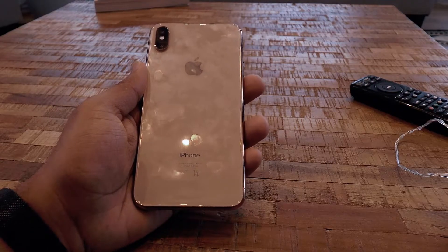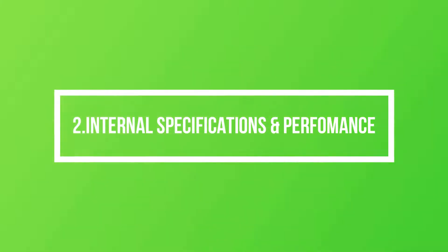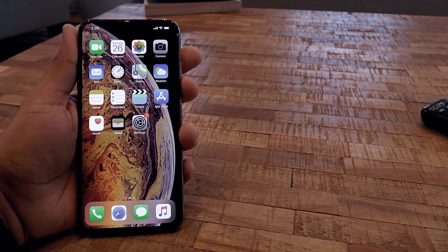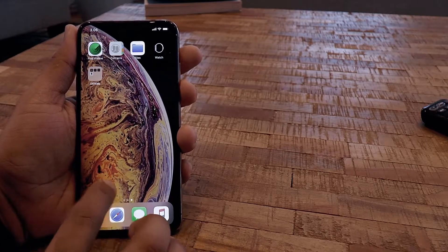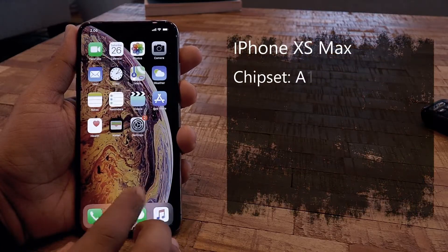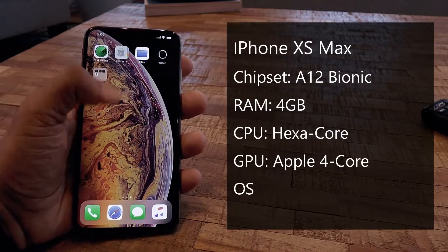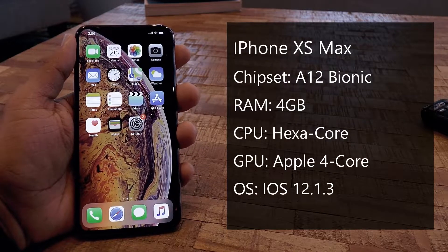Anyway, if you're planning to buy this phone, I recommend a skin or cover just to keep it protected. This is currently the latest and sleek-looking flagship from Apple, equipped with an A12 bionic chipset, 4 gigabytes of RAM, and a hexa-core CPU with Apple 4-core graphics.